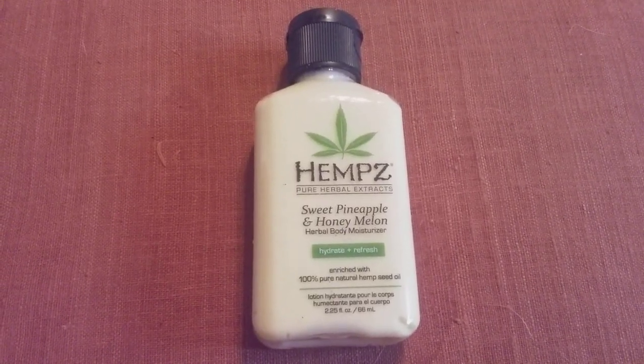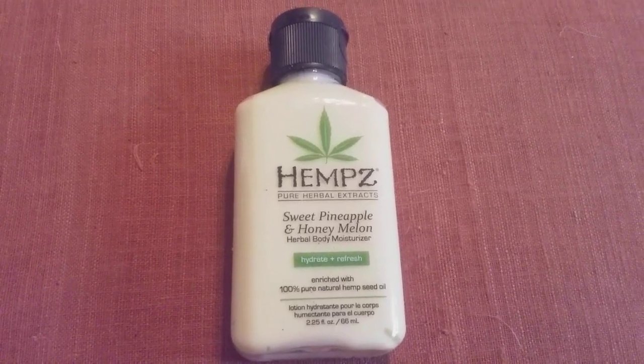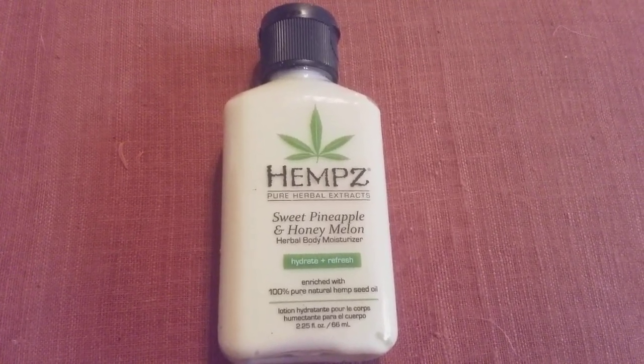Hi friends, family, folks, and newcomers, this is Bridget. I wanted to bring you this review for Hemp Seed Pure Herbal Extracts — this is the Sweet Pineapple and Honey Melon Herbal Body Moisturizer.